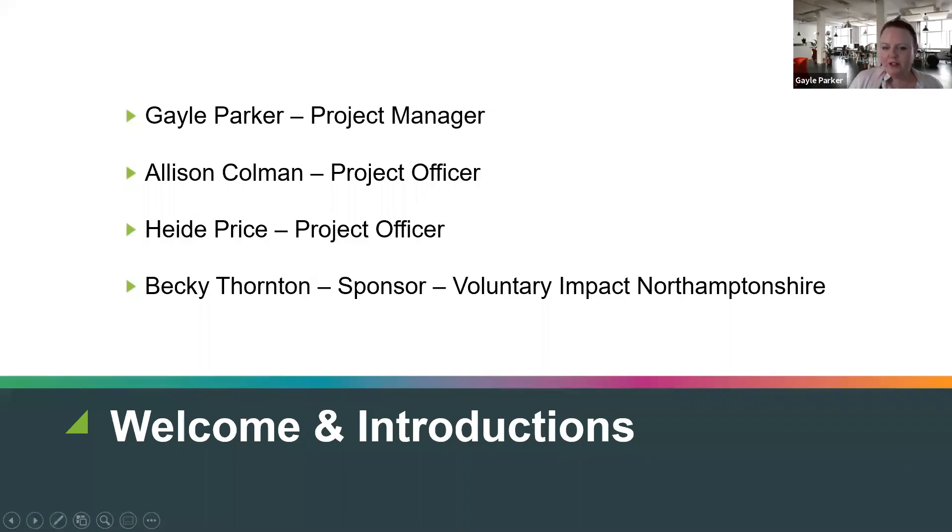I'd like to introduce your presenters this afternoon. We have Alison Coleman, Project Officer for Community Grants, who will take you through the paperwork required on the programme. We also have Heidi Price, another Project Officer on Community Grants, who will take you through the claiming process. Also with us is Becky Thornton from Pollentry Impact Northamptonshire, who is involved in helping you during the pre-application stage. My name is Gail Parker, project manager for the Community Grants Programme.